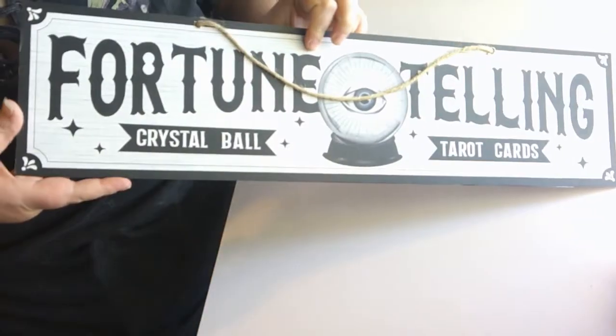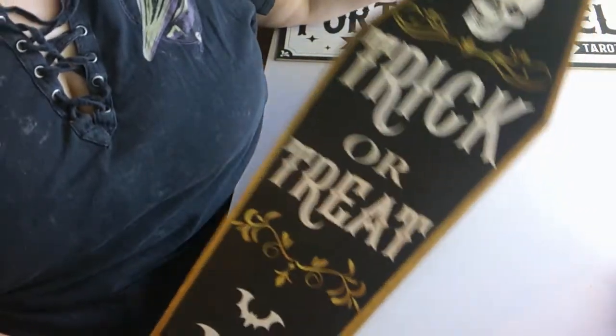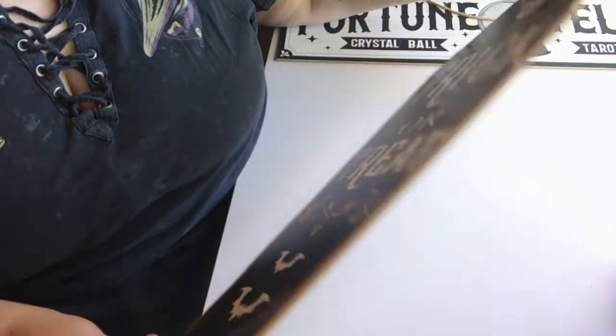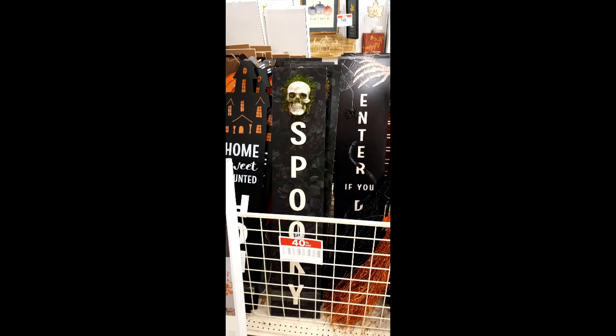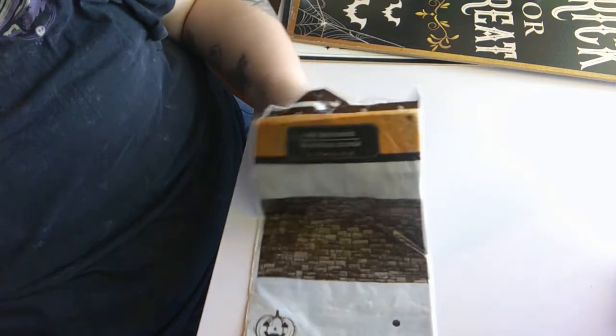Now moving on to Dollar Tree. The first item is a sign that says 'Fortune Telling, Crystal Ball and Tarot Cards.' Then this one is double-sided — one side says 'Trick or Treat' and it's a coffin shape, and the other side says 'Welcome.' I have a project in mind for this — I'm going to insert a photo of something I saw at Joanne Fabrics that was incredibly overpriced and I'm going to make myself using this sign and a plastic skull I featured in my fall haul video.